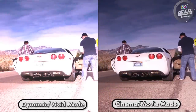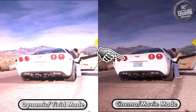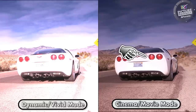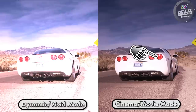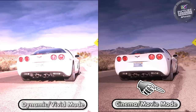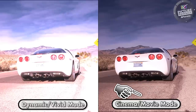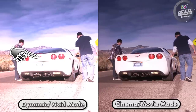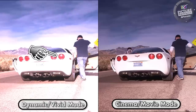Now let's take a joyride in a Corvette. In the cinema mode we have depth to the image — the back of the car has detail and we can make out the edge of the rear quarter on the passenger side. There's detail and texture in the road and in the sky. Now look at the same points in the dynamic picture mode and you'll see just how much detail and texture is missing.